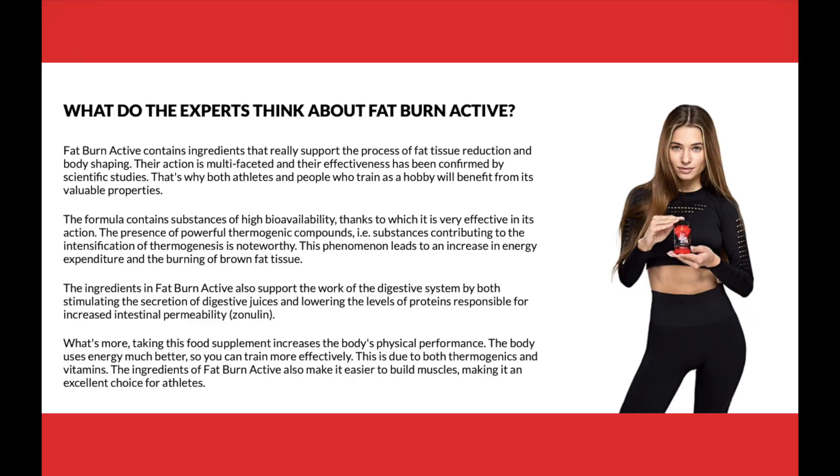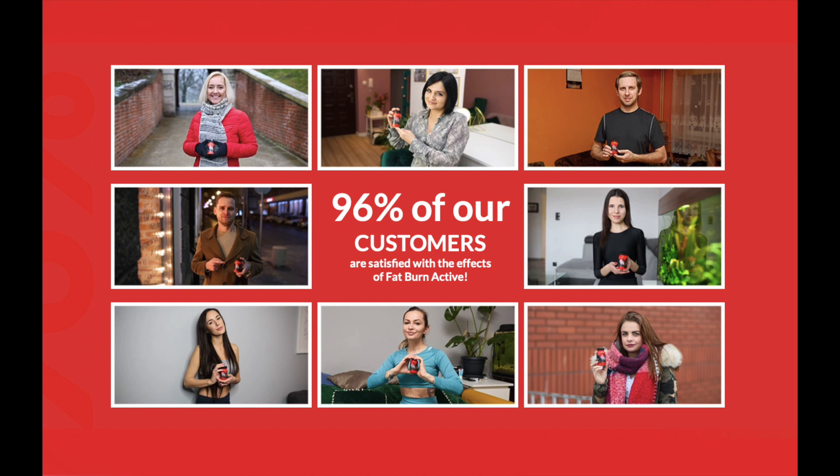You may see initial results in the first month, but most people have better results after 3 months of using this product. It is also important that you know that Fat Burn Active has no side effects, as it is produced with highly safe and natural ingredients.